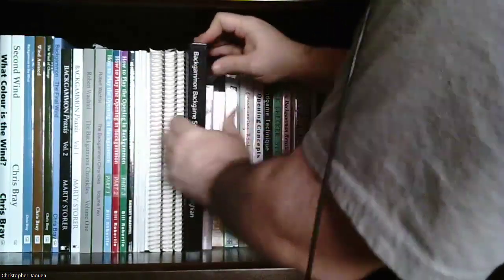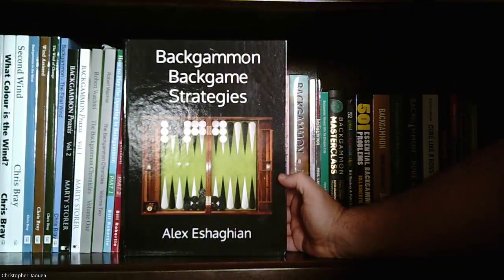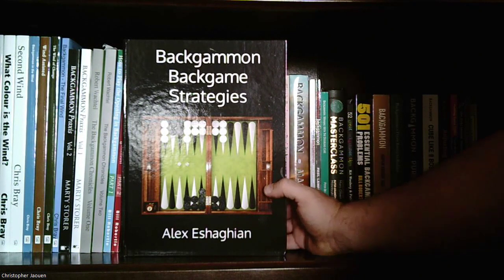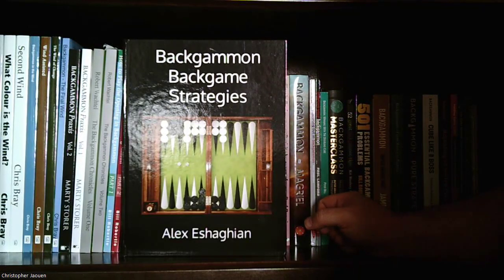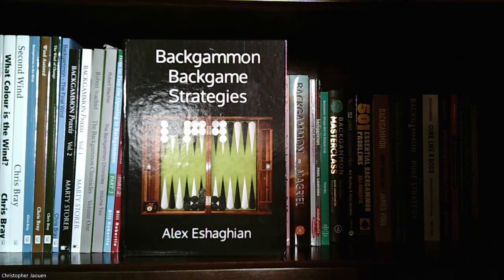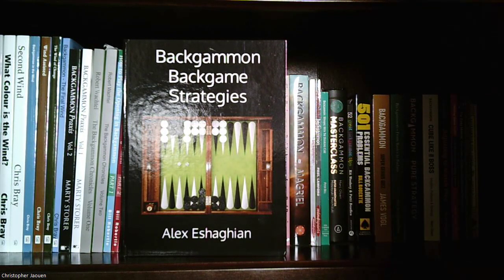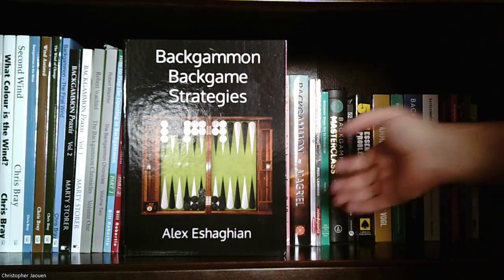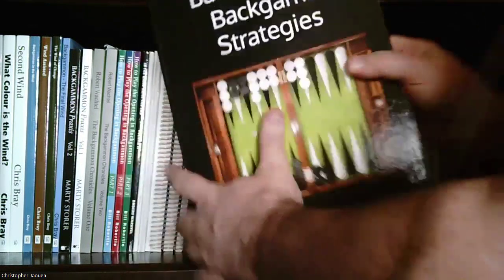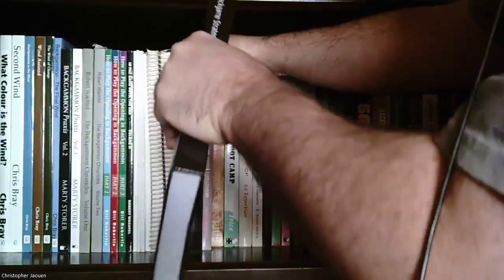Next is a recent publication: 'Backgame Strategies' by Alex Ashagian, which you can get off Amazon. Back games are my weakness. There's a nice picture on the cover of a beautiful board by FM Gammon — I think it's the Earth board from Backgammon Galaxy. Check out their website if you can afford their boards, though they're pricey. It's a nicely done book — black and white, but with big pictures and large enough writing for someone with bad eyesight like mine.